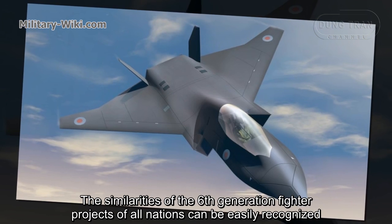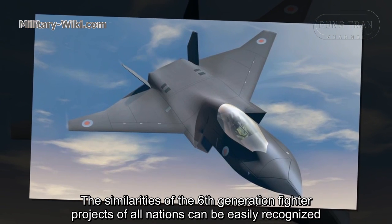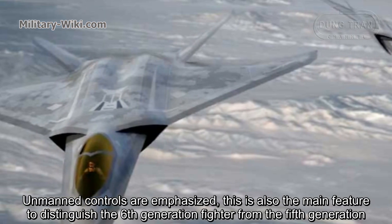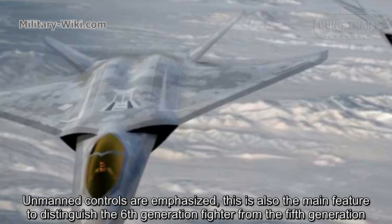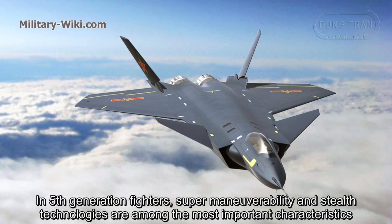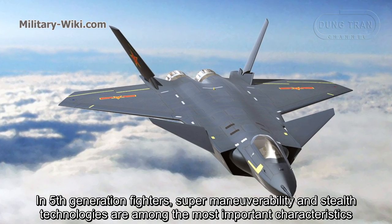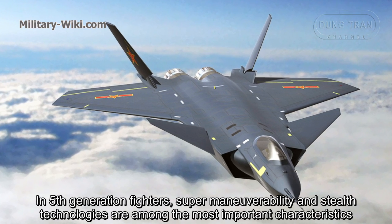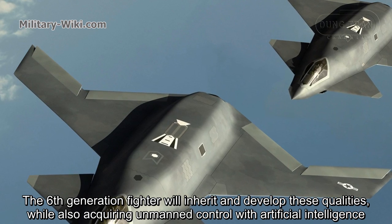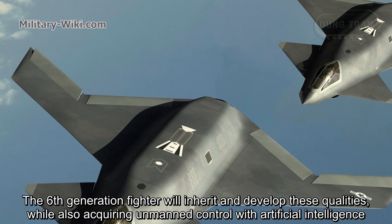The similarities of the 6th generation fighter projects of all nations can be easily recognized. Unmanned controls are emphasized, and this is also the main feature to distinguish the 6th generation fighter from the 5th generation. In 5th generation fighters, supermaneuverability and stealth technologies are among the most important characteristics, and the 6th generation fighter will inherit and develop these qualities while also acquiring unmanned control with artificial intelligence.